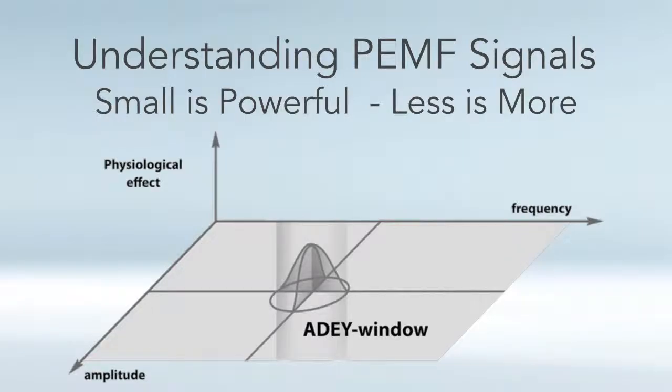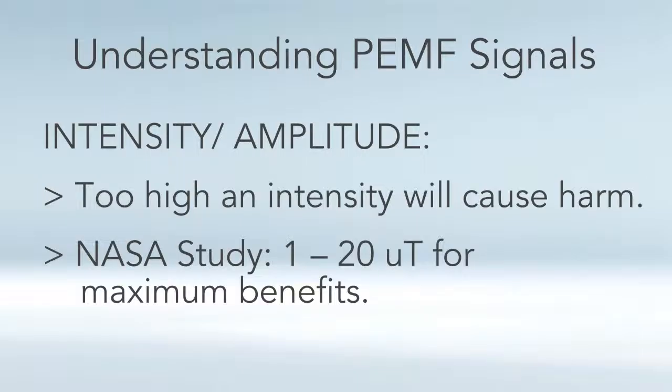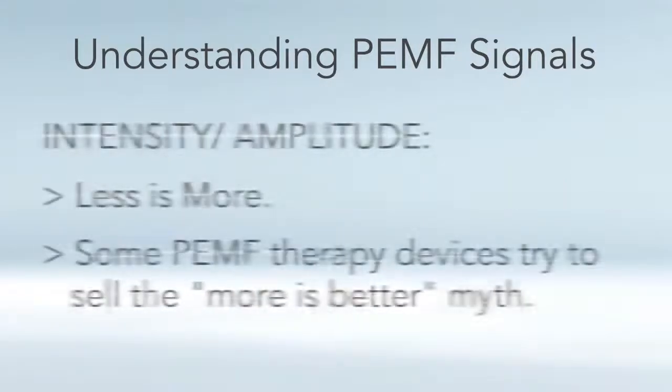The Addy window has both an amplitude and frequency window. We can use an analogy of our senses — for example, the amplitude window for your sense of hearing would be a level of sound just loud enough to hear and not too loud to cause harm. Same with light: if there's not enough photons it's too dark to see, and staring at the sun is too bright and can hurt you. That's also true with PEMFs. Addy and Bowen found that if you use too high an intensity it can cause harm over time, and the NASA study showed that you only need one to 20 micro Tesla to get the maximum benefits from PEMF — that's even weaker than the earth's static magnetic field. Less is more.